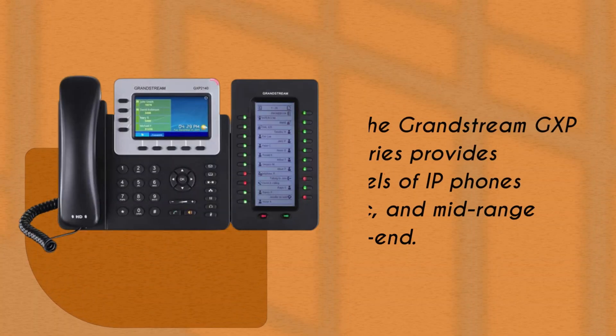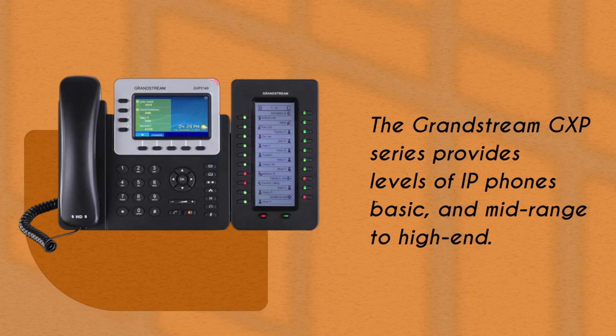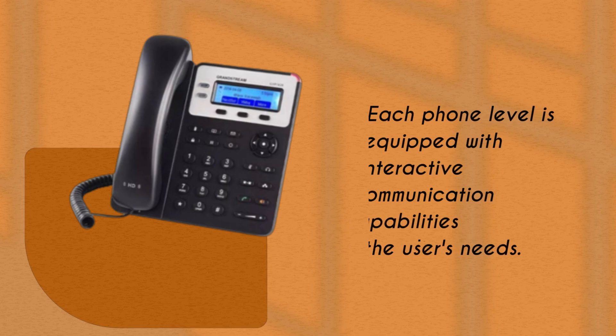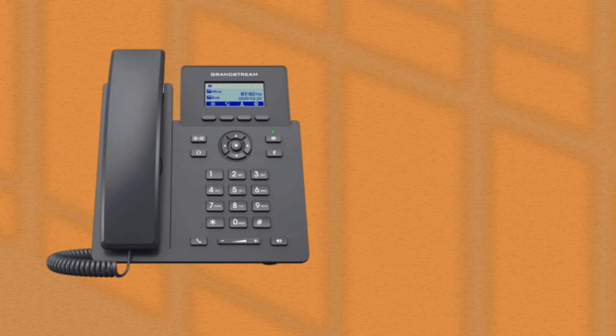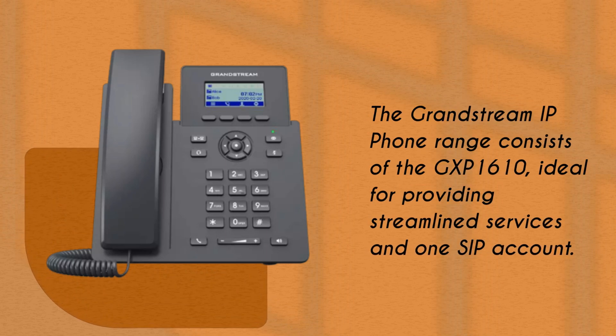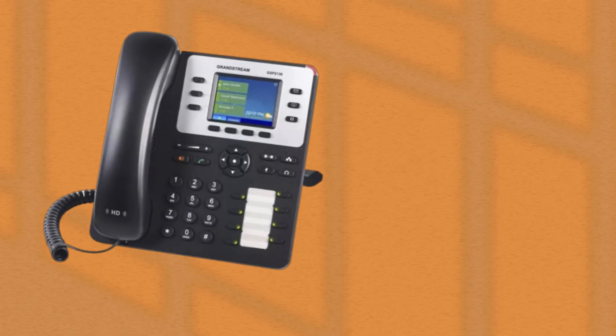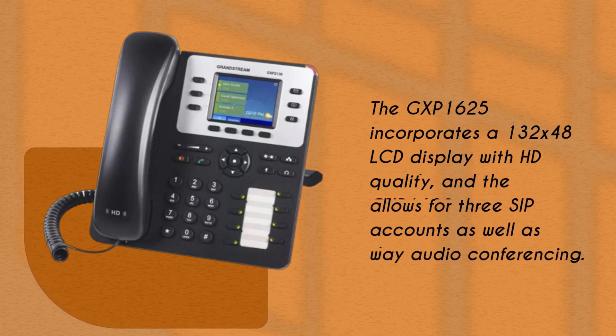The Grandstream GXP series provides various levels of IP phones from basic and mid-range to high-end. Each phone level is equipped with interactive communication capabilities depending on the user's needs. The Grandstream IP phone range consists of the GXP 1610, ideal for providing streamlined services and one SIP account; the GXP 1625, which incorporates a 132x48 LCD display with HD sound quality; and the GXP 1630, which allows for three SIP accounts as well as three-way audio conferencing.